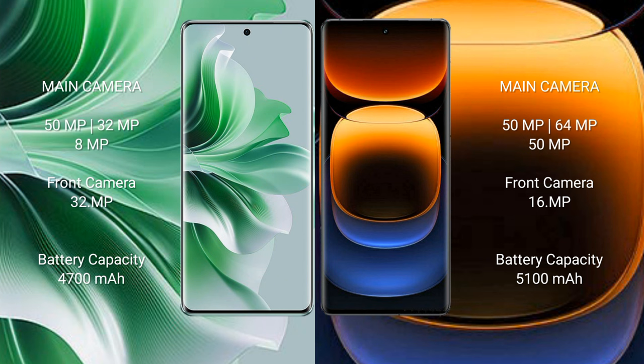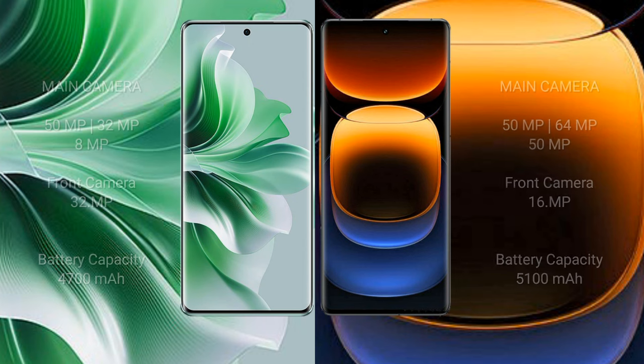Oppo Reno 11 Pro comes with a 4700mAh battery and 80W fast charging support. Vivo iQOO 12 Pro comes with a 5100mAh battery and 120W fast charging support.